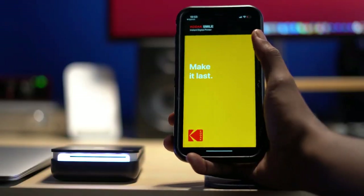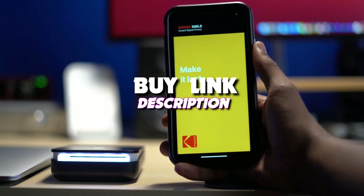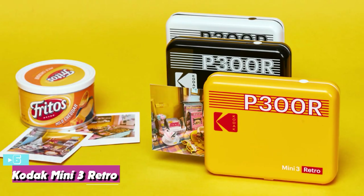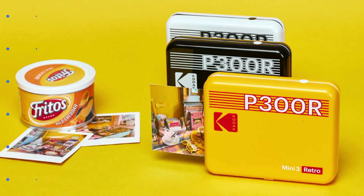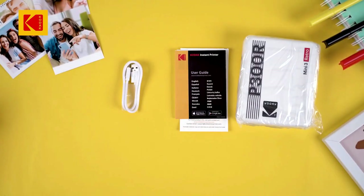If you want more information, we also put the link in the description box down below. Starting up our list at number six, we have the Kodak P300R Mini 3 Retro, our best pick for portable printer. The Kodak Mini 3 Retro was one of the easiest portable printers to set up and use.